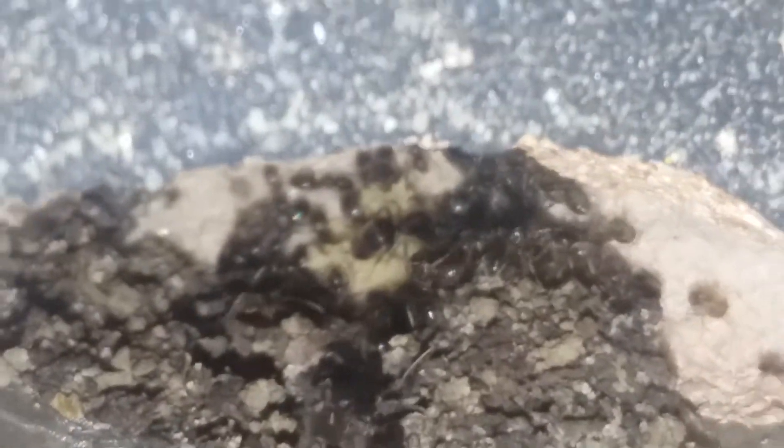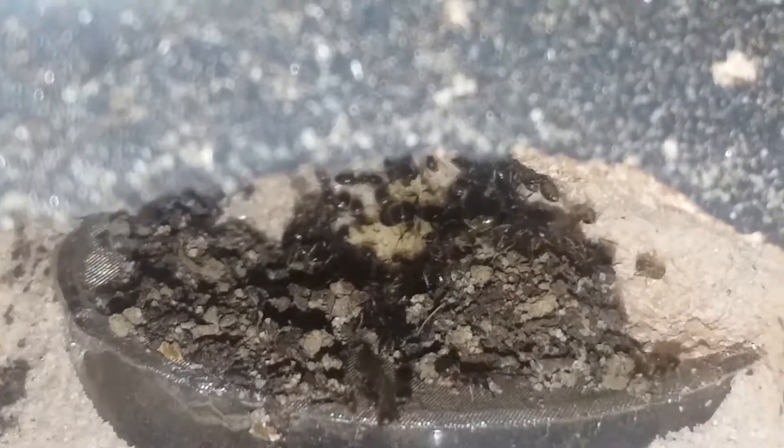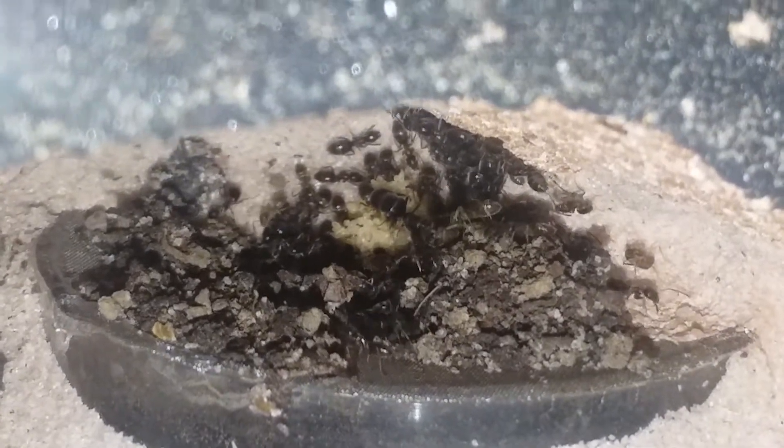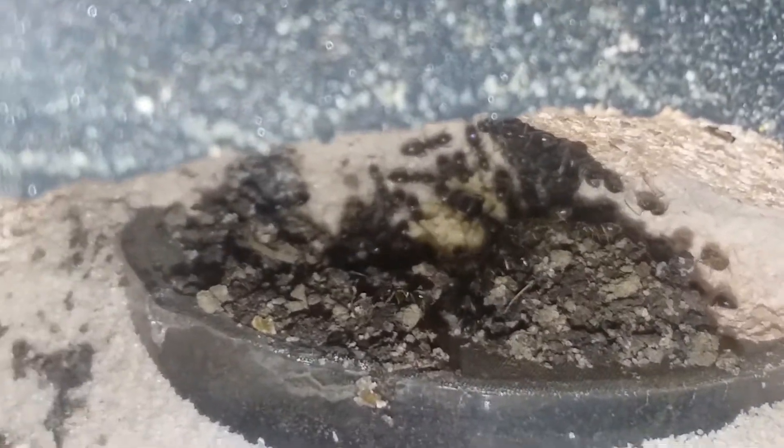I've been feeding them protein and a whole lot of sugar, so the queen has a big pile of eggs — as you can see in the back middle of the screen. There's the queen right on top of them; she's the one with the big gaster.